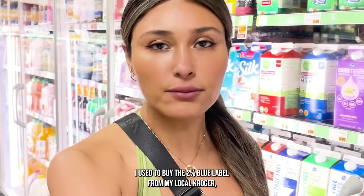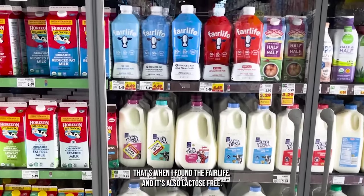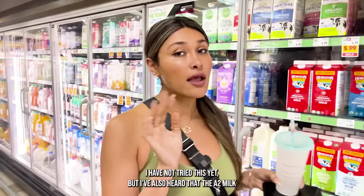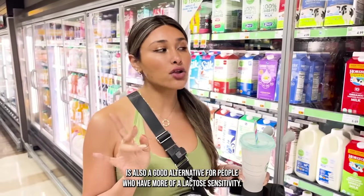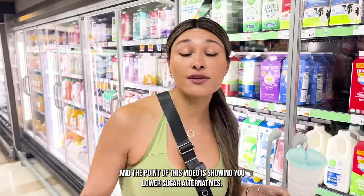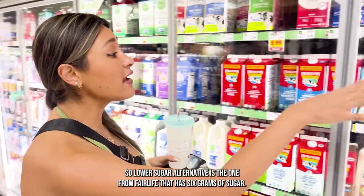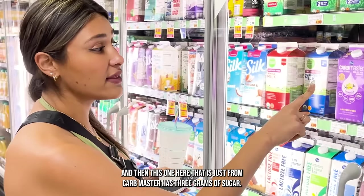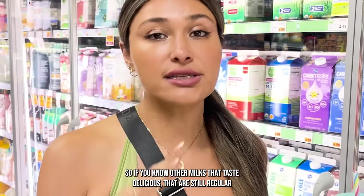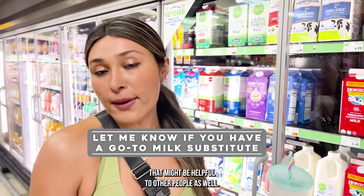I used to buy the 2% Blue Label from my local Kroger, and then I started looking for healthier options — that's when I found Fairlife, which is also lactose free. I've also heard that A2 Milk is a good alternative for people with lactose sensitivity, but that still has all the sugar, and the point of this video is showing you lower sugar alternatives. So the lower sugar alternative from Fairlife has 6 grams, and Carb Master has 3 grams. If you know other regular dairy milks with a lot less sugar that taste delicious, please comment down below — that might be helpful to other people as well.